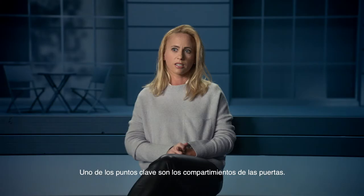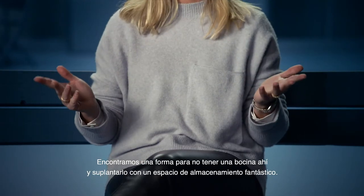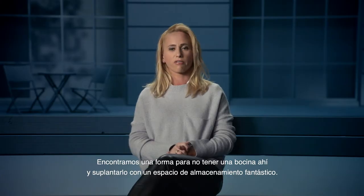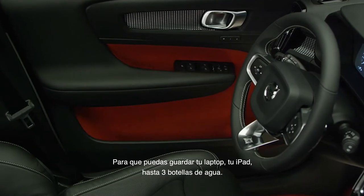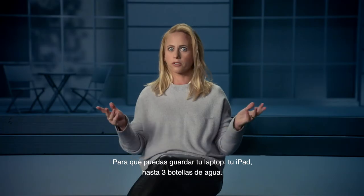One of the key highlights is, of course, the door pocket. We have found a way where we don't need to have the speaker there, so instead we have fantastic storage. You can have your laptop, you can have your iPad, you can have three bottles of drinks.